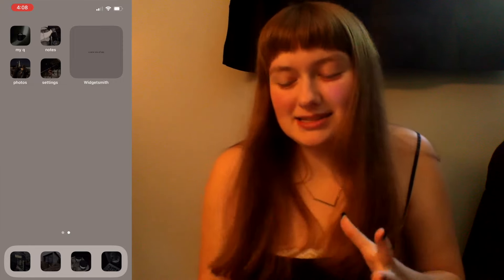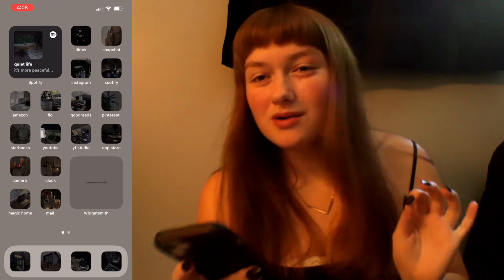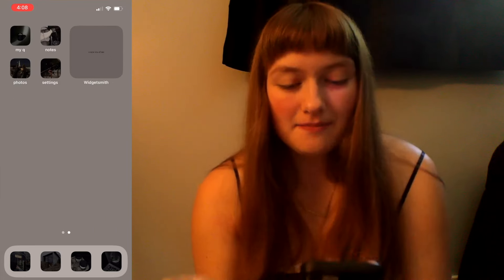Kind of simple and minimalistic type of vibe. I also have some widgets that are like quotes — the first one on the first page is 'Romanticize Your Life,' and the second one is 'A New Era of Me.' I feel like my phone is kind of just like a whole personality of me. I also got this case from Amazon — it's kind of just a minimal plastic type of phone case, because I like that vibe. It's easy to find things, and I love the whole idea of the widgets and the little custom apps you can make.